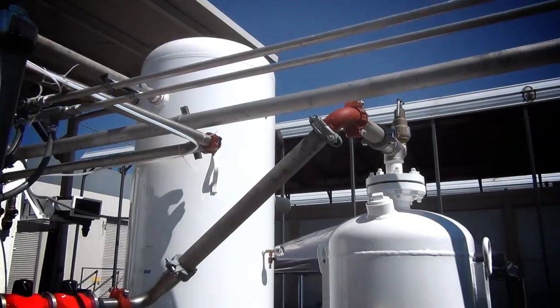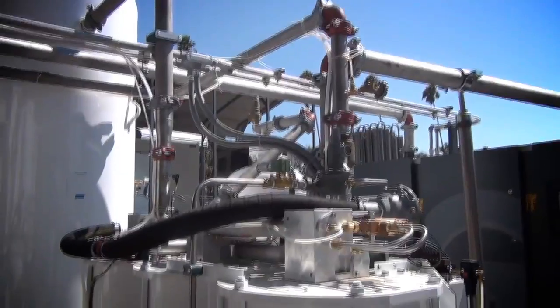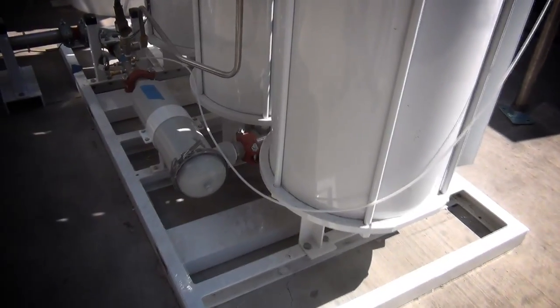The receiver tank acts as a buffer to ensure that the adsorption beds receive a smooth flow of air. From the receiver, the air enters the RPSA module, which is PCI's patented rapid pressure swing adsorber technology. This system consists of three adsorption beds that cycle at high speed.